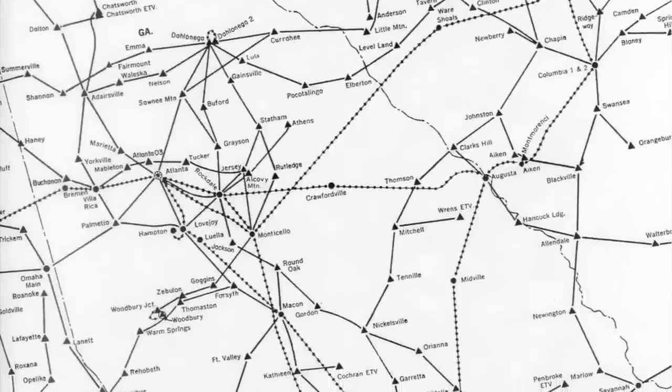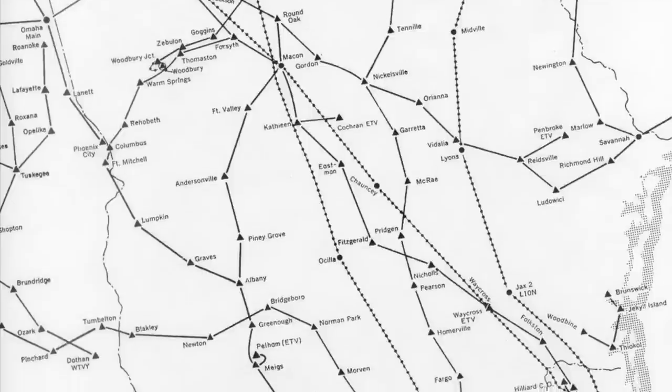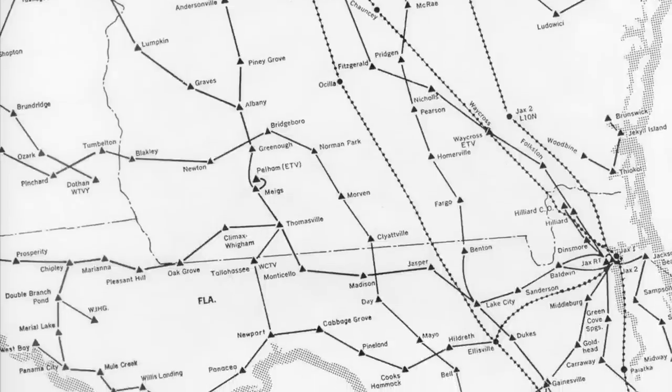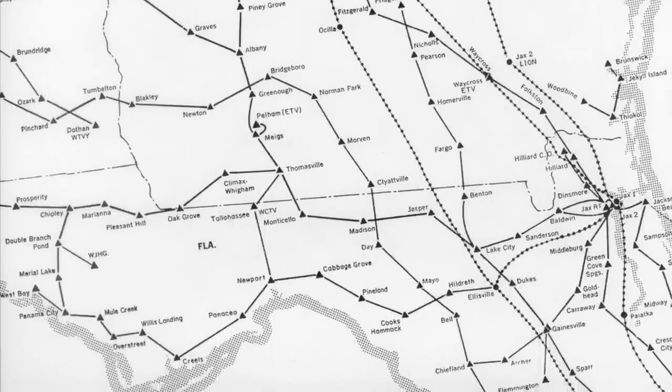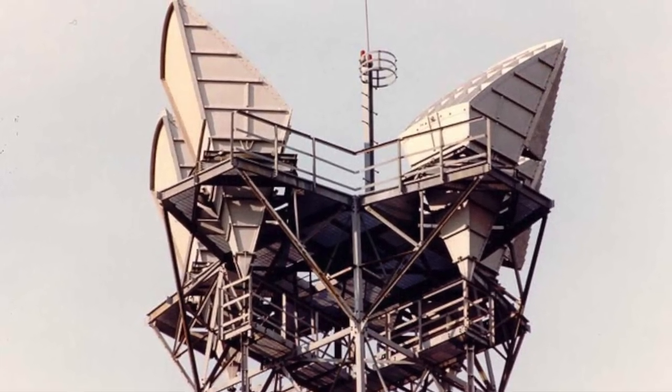A call placed in one part of the country would be passed on to the next relay station, then passed on to the next, and so on, until it reached the station nearest its destination. The towers were usually spaced around 30 to 40 miles apart. Then it would be sent through cables to the telephone company, and finally to your house.